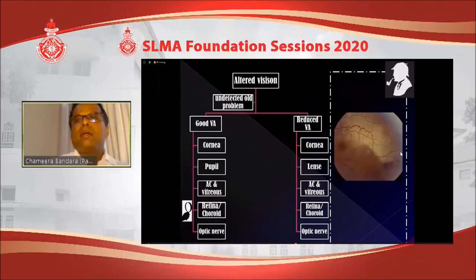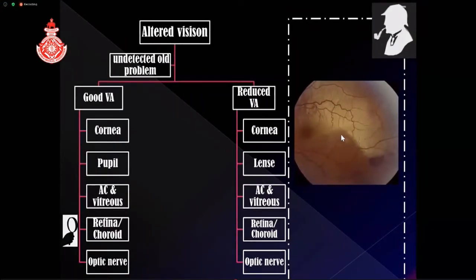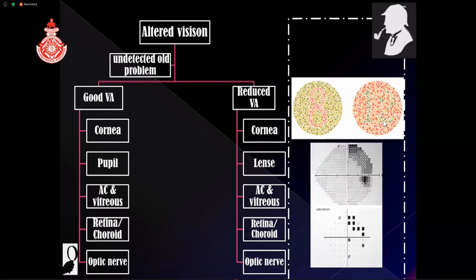Coming to the retina, you can get retinal edema — we call it commotio retinae — due to trauma, which can impair vision. If the fovea is intact, the visual acuity can still be normal. Coming to the optic nerve, traumatic optic neuropathy can also have normal 6/6 vision, but unless you check the pupil for RAPD and perform color vision and visual field tests, you might miss it. Particularly if central vision is normal, peripheral injury will only be detected with visual field testing, yet it still requires treatment.